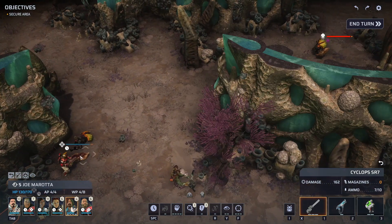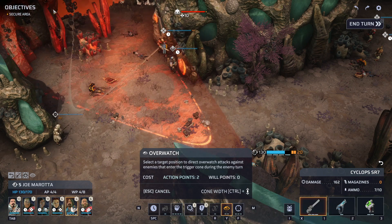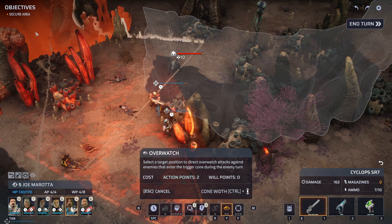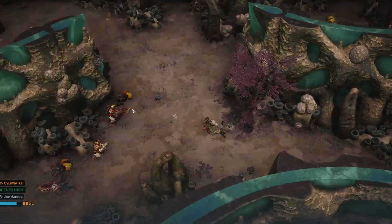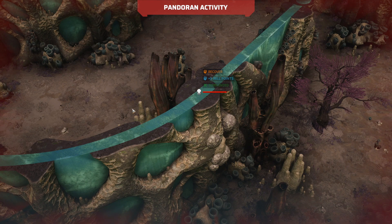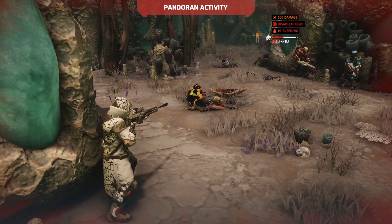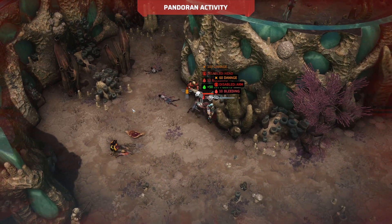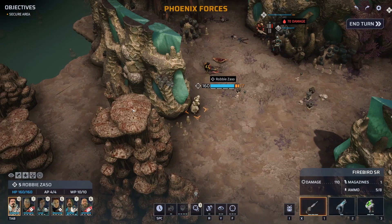He's losing will points but still in the game — the tritons have a little more will than these lowly Arthrons. One overwatch left — let's provide it. Hopefully this guy coming around the corner — Nikolai, I don't think you'll be in the line of sight should he come around. I think we're safe with that overwatch. Oh, there's yet another one out there — just when you think you're getting to the end. I see how this mission is. Nice hit, good job Robbie.